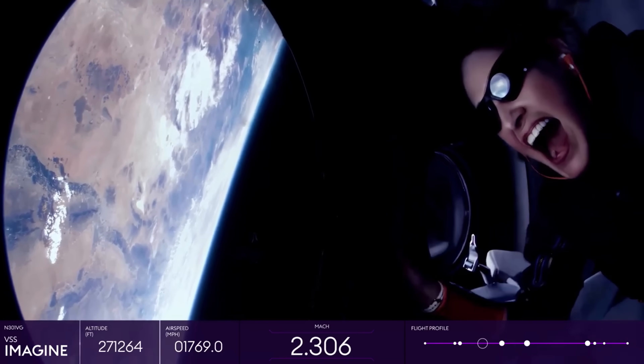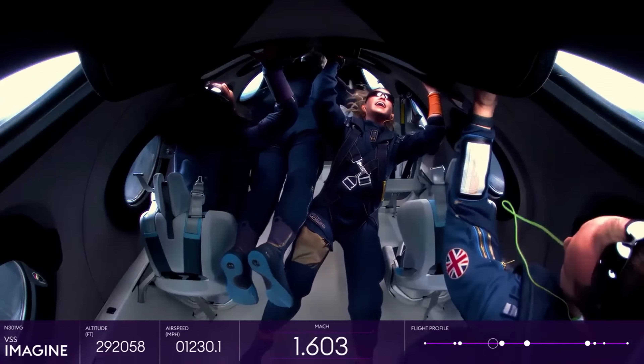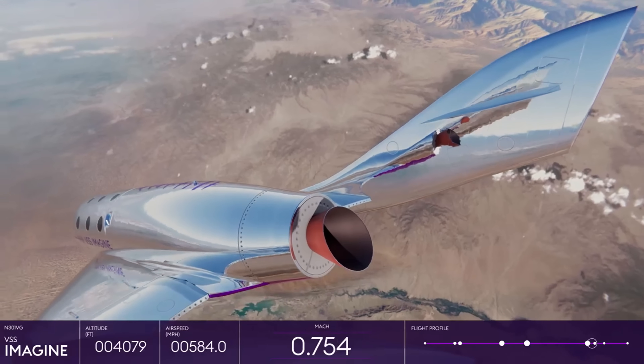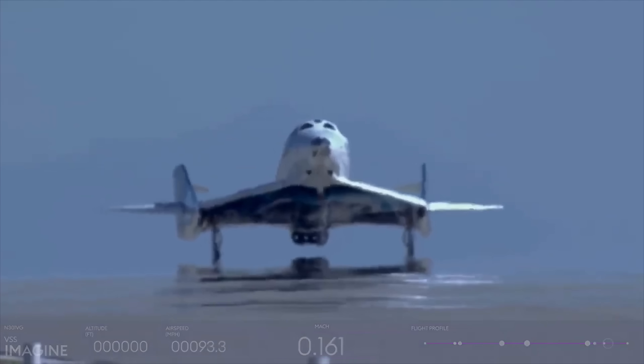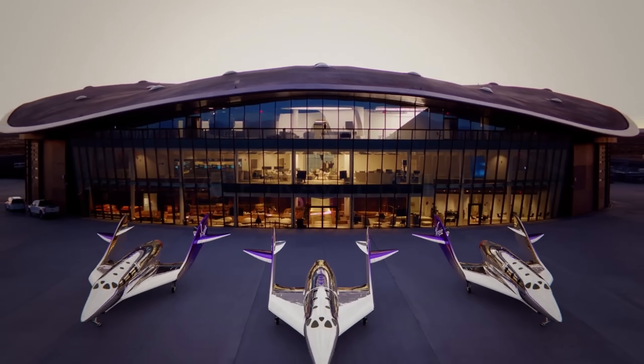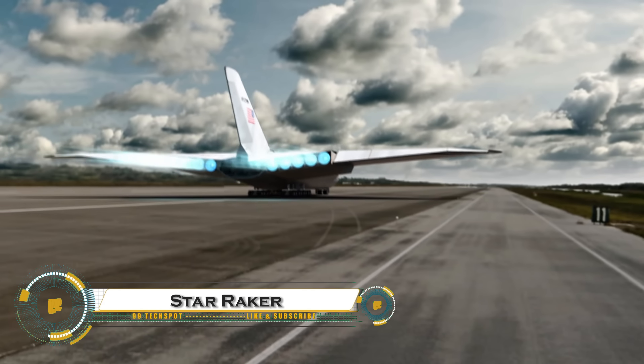In 2021, Branson himself flew aboard VSS Unity, proving the viability of space tourism. Virgin Galactic continues to refine its technology, aiming to make space more accessible and inspiring a future where traveling beyond our planet is no longer just for astronauts.